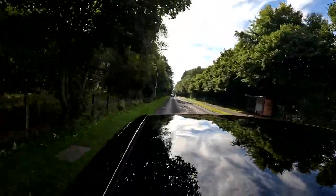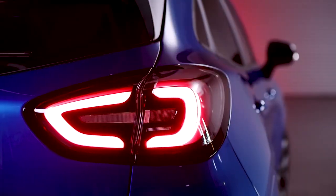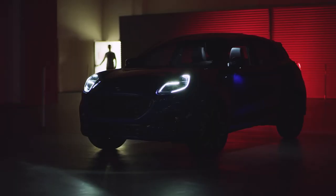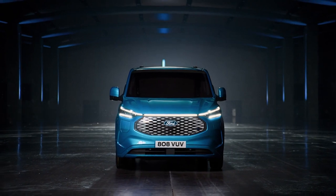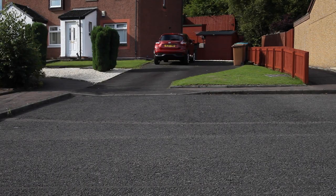Finally, our mild hybrid options. These include many of the most popular vehicles in the Ford range, including the Fiesta, Puma, Focus and Kuga. As well as in our commercial range, a range of different Transit vans.